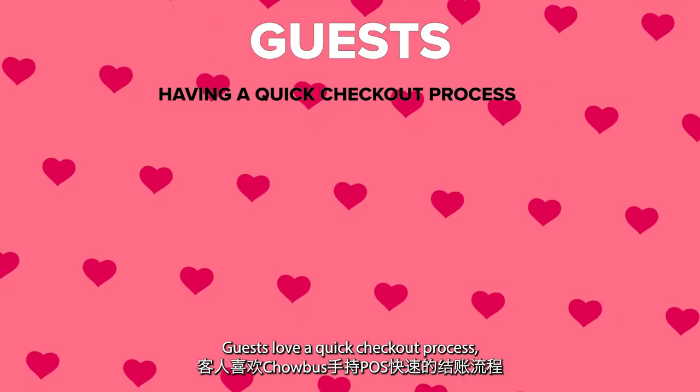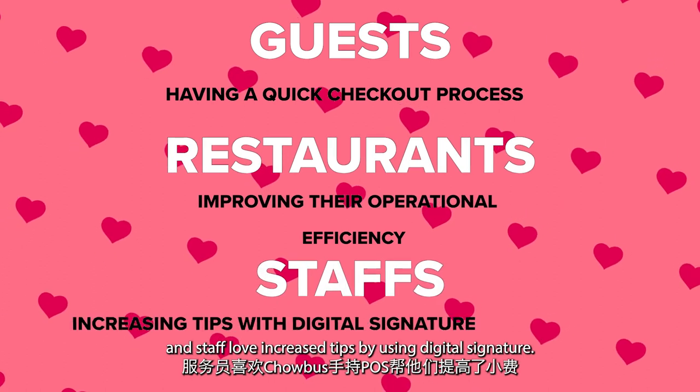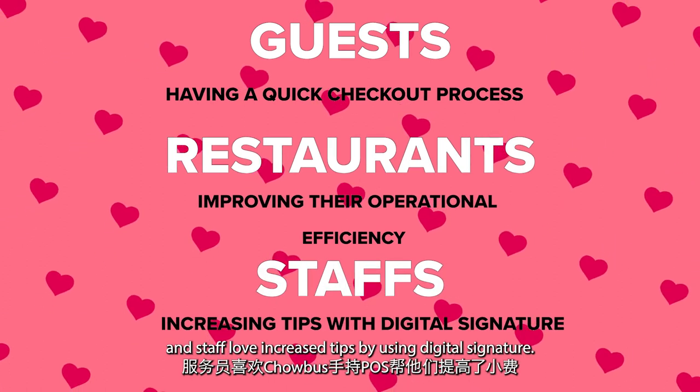Guests love a quick checkout process. Restaurants love improving their operational efficiency. And staff love increased tips by using digital signatures.